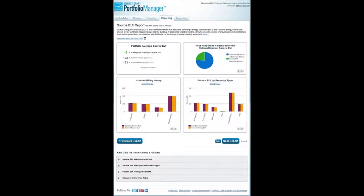In addition to benchmarking, Portfolio Manager can also help you visualize energy data and set performance targets. Once data is in Portfolio Manager, you can see how your building performs against similar buildings.